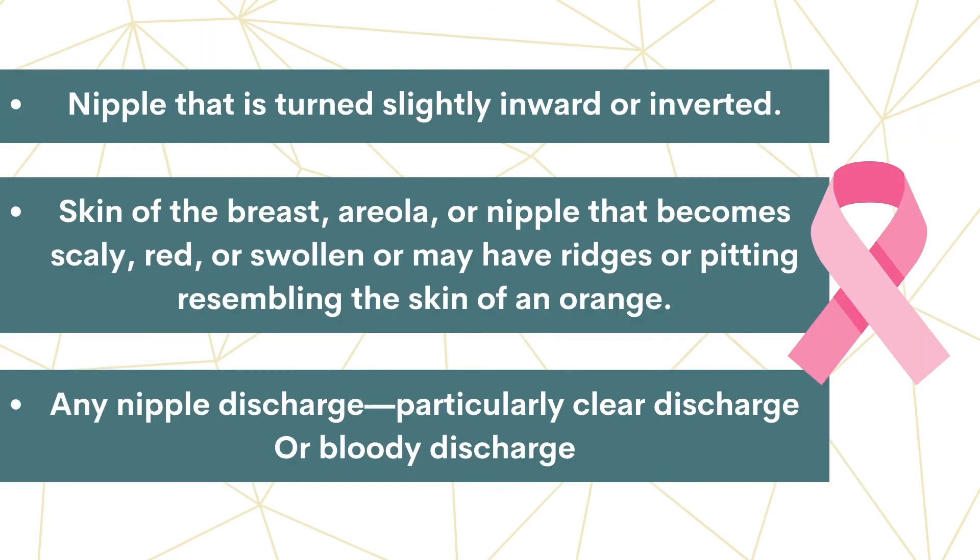A nipple that is turned slightly inward or inverted. Skin of the breast, areola, or nipple that becomes scaly, red, or swollen, or may have ridges or pitting resembling the skin of an orange. Another thing to consider is any nipple discharge, particularly clear discharge or bloody discharge.